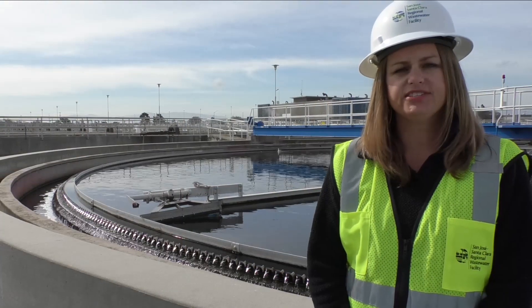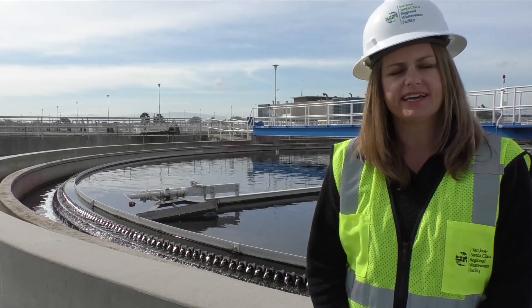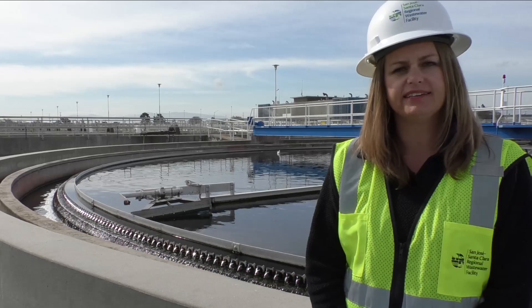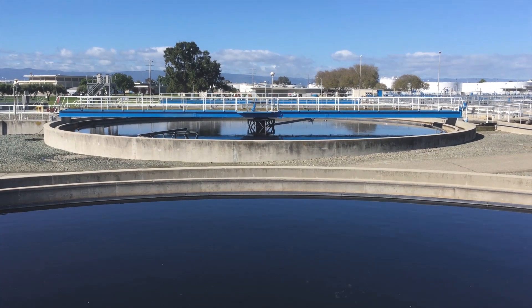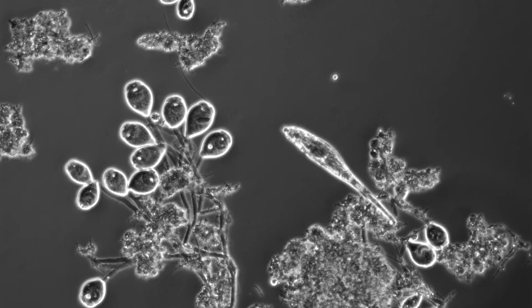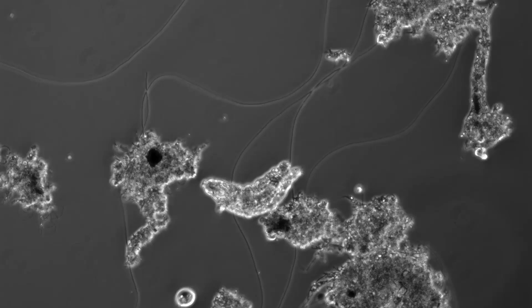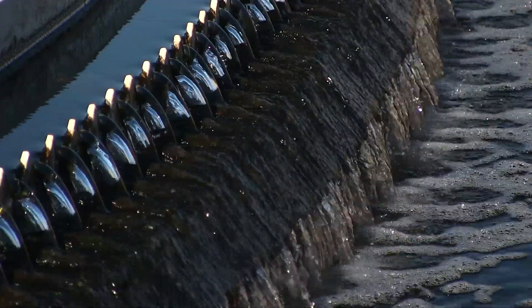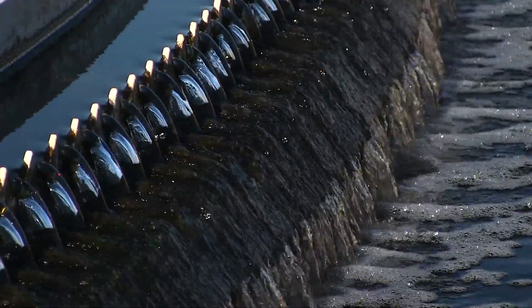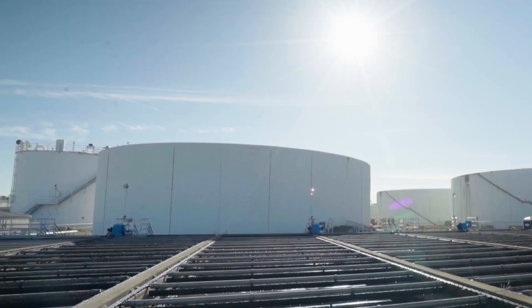Here we are at part two of the secondary treatment process: the clarifier tanks. In these large tanks, wastewater is slowed down and air is no longer pumped in. Following the aeration process, the bacteria are big, fat, and happy — no longer in their oxygen-rich environment, they stick together, get heavy, and gravity helps them sink to the bottom. A mechanical arm moves slowly across the bottom of the tank to pick up the bacteria, which are then returned to the aeration tanks or piped to the digesters.